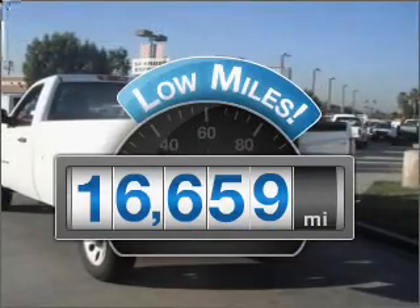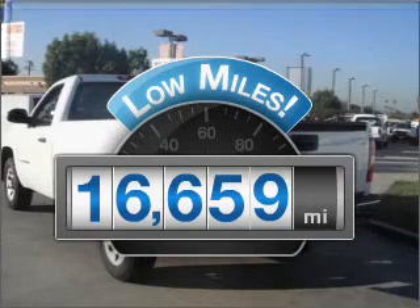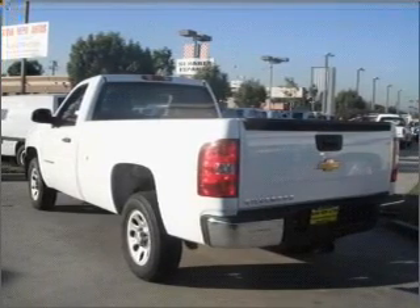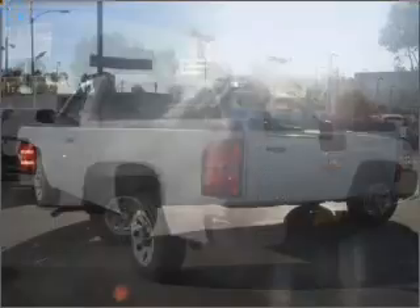Why worry about high mileage? Choosing a ride with lower mileage is the right choice for your busy life, with a reliable six cylinder engine that responds smoothly to its automatic transmission.